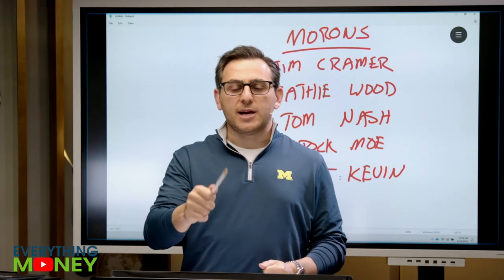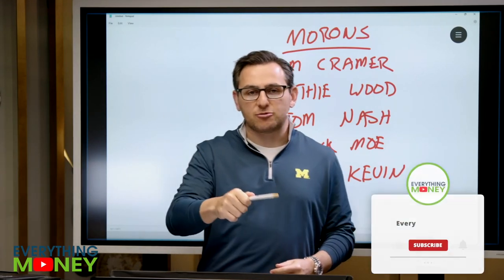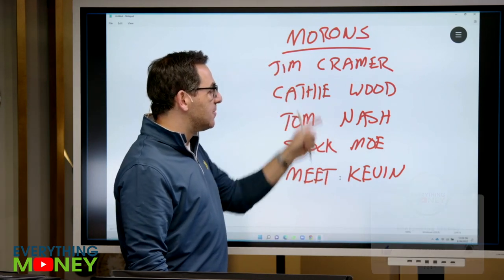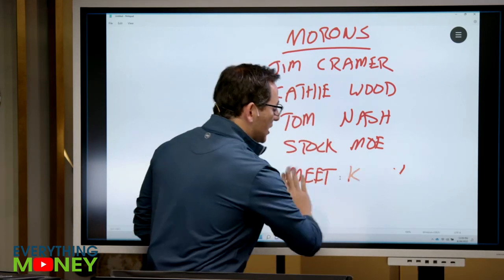Thank you for catching our video. If you're new to the channel and you like this video, please subscribe and share it with friends. I wanna remind everybody, these are the morons of the YouTube and investing world. Make sure you give them a shout out.